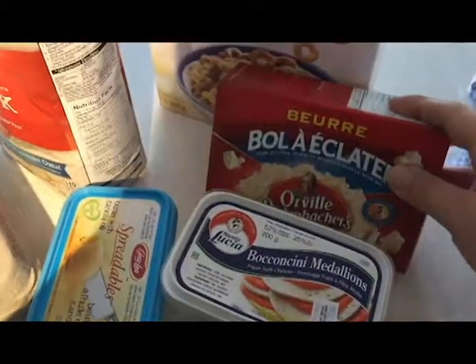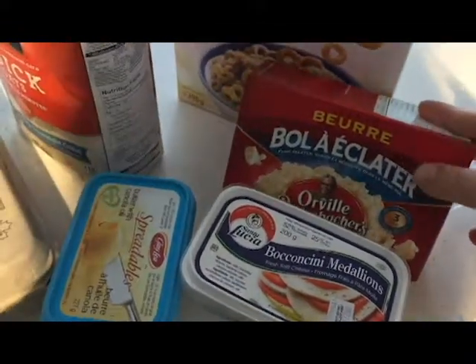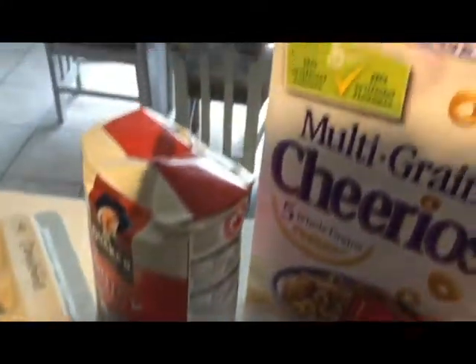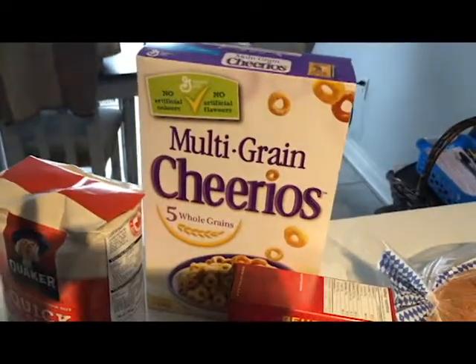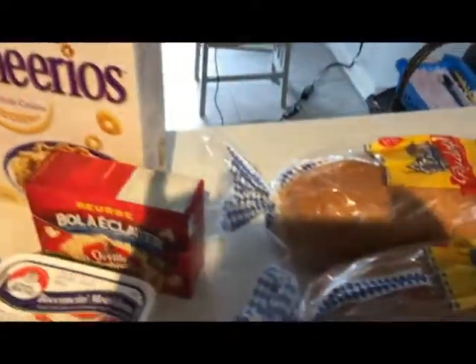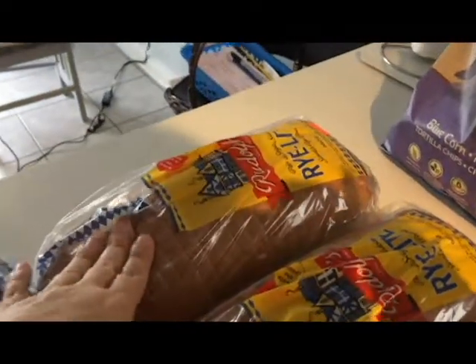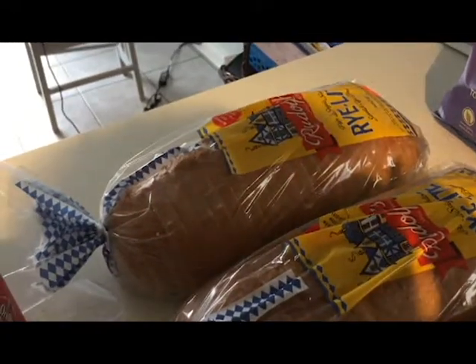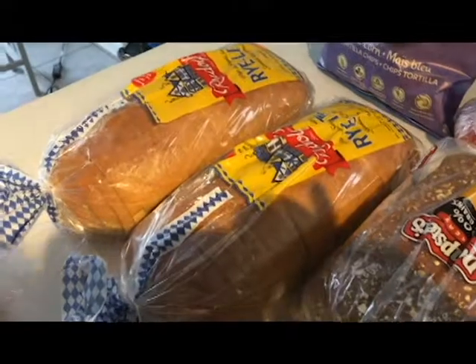Then I got these for something they requested for when they come home from school. I ran out of popcorn so I got them these ones, they were on sale for $2 for the box. The cereal was on sale for $3 so I got them that — it's their favorite. I got this bread, it's one of our favorites that we use for BLTs.